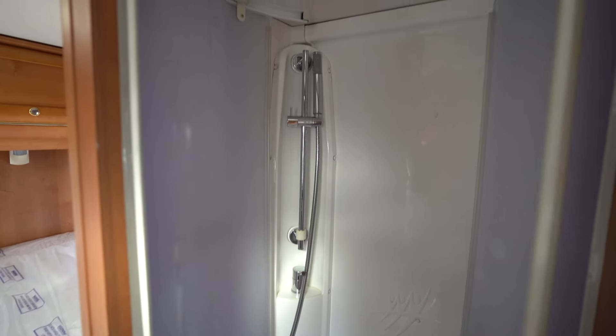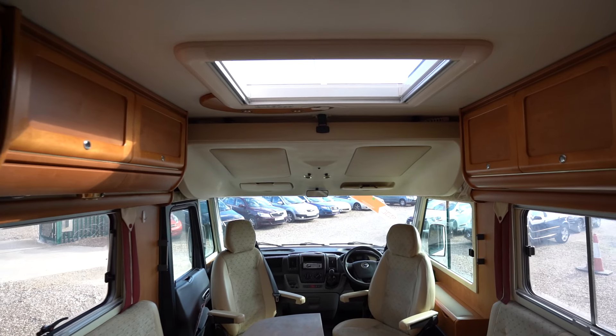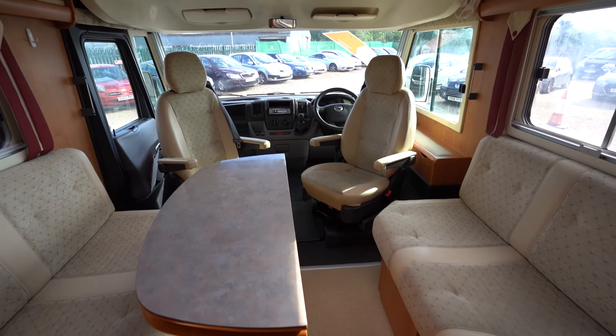Just behind me here is your full separate shower with double closing sliding doors. If you'd like any more information on this vehicle, feel free to give us a call. Thank you for your time.